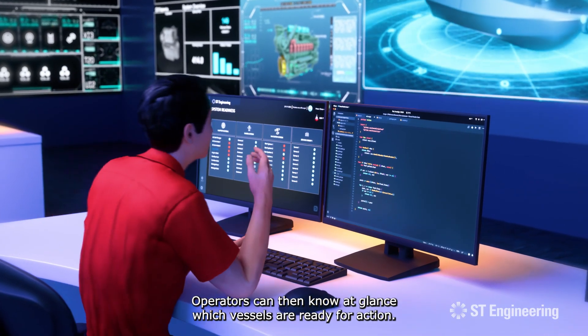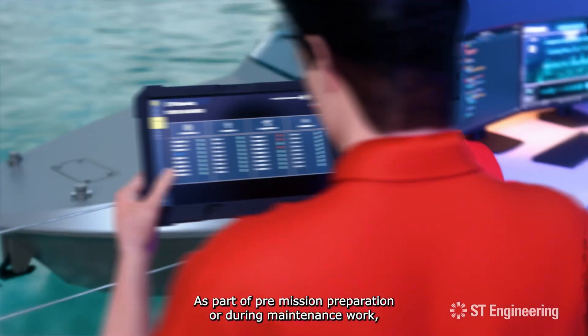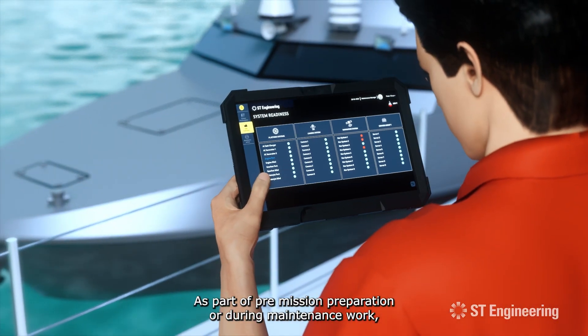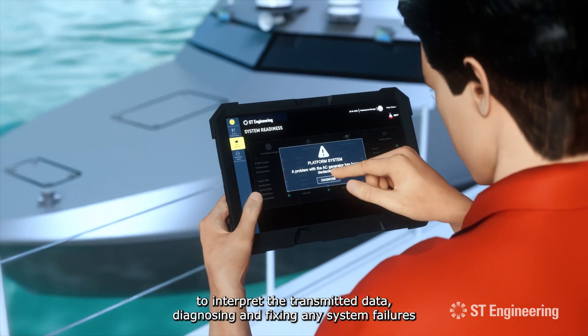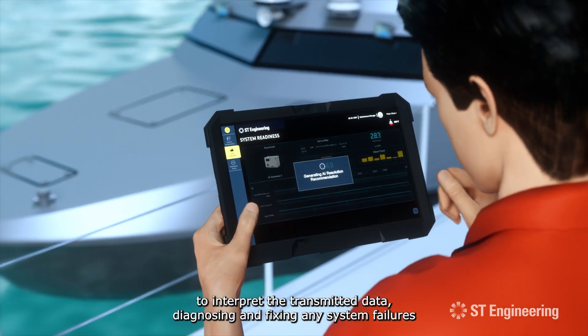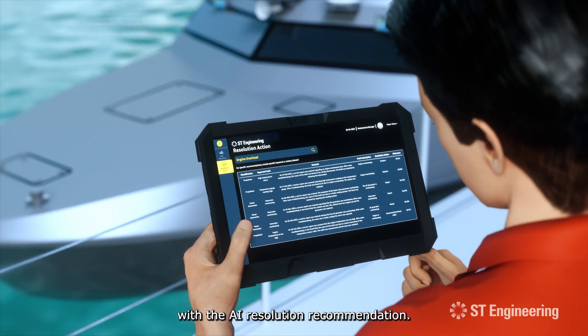Operators can then know at a glance which vessels are ready for action, as part of pre-mission preparation or during maintenance work. Engineers can also use a portable version of ILIS to interpret the transmitted data, diagnosing and fixing any system failures with the AI resolution recommendation.